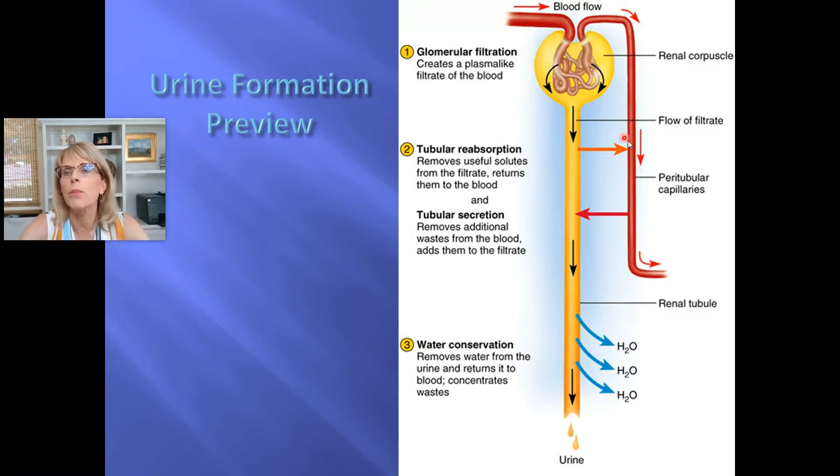One thing I like about this schematic is that it emphasizes that the diameter of the afferent arteriole is much greater than the diameter of the efferent arteriole — that's important for creating enough blood pressure to get a serious amount of filtration pressure. The diameter of the peritubular capillaries is large in a way that causes blood pressure to drop there, and that'll be an important part of this story as well. So: step one is glomerular filtration, step two is tubular reabsorption.